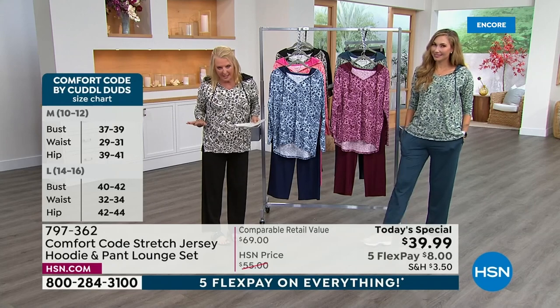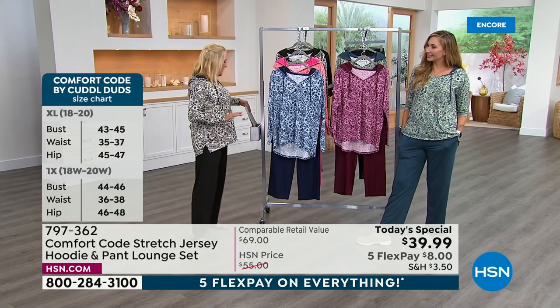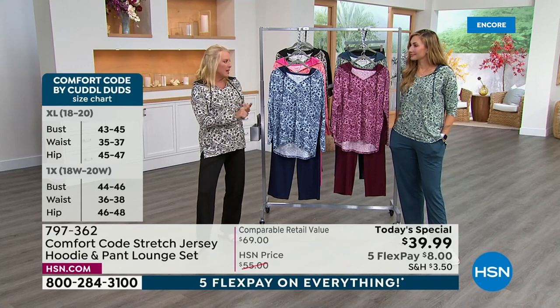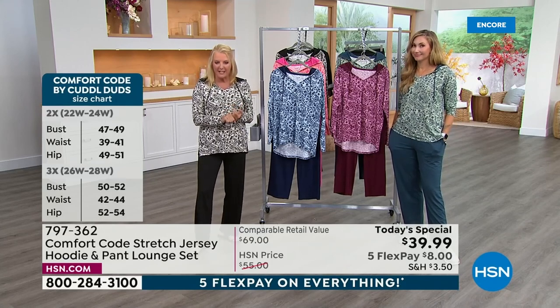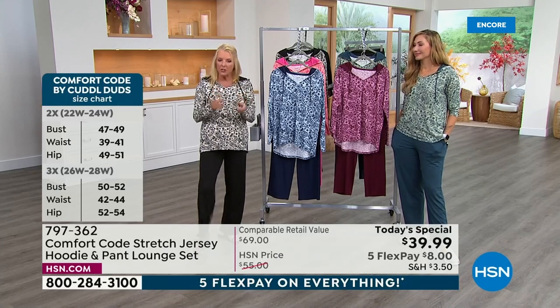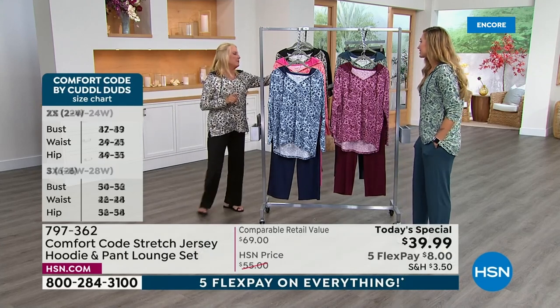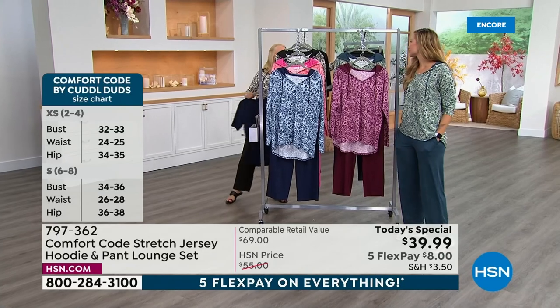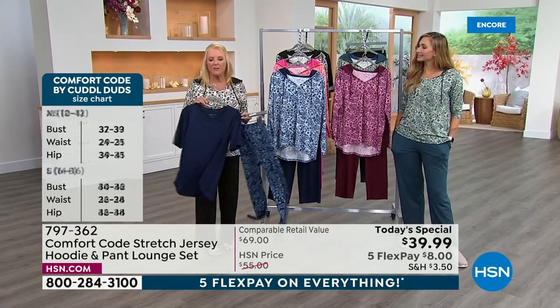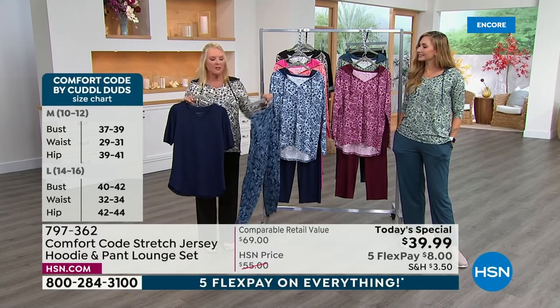There's tons to get into, but really it comes down to this: if you want an incredible value — this is the first time we've ever done a lounge set as our Today's Special — you're getting such a phenomenal deal. We showed it last hour, and Comfort Code really knows how to do loungewear right.